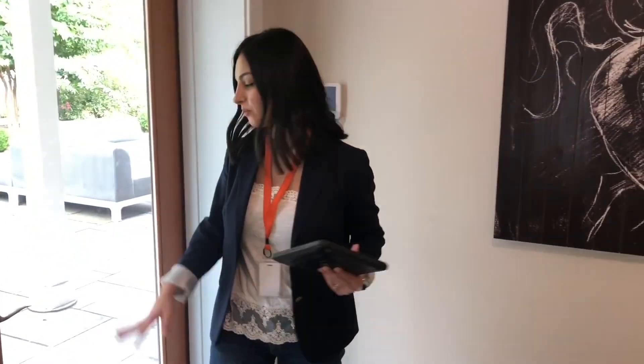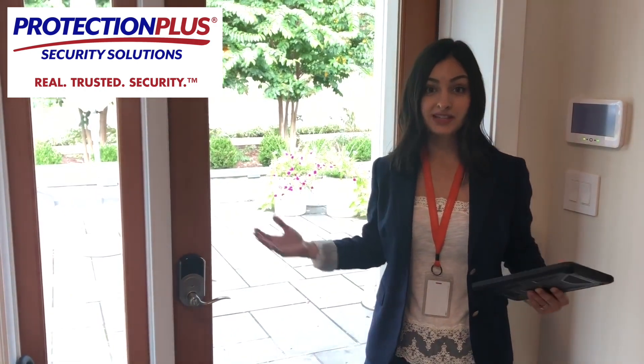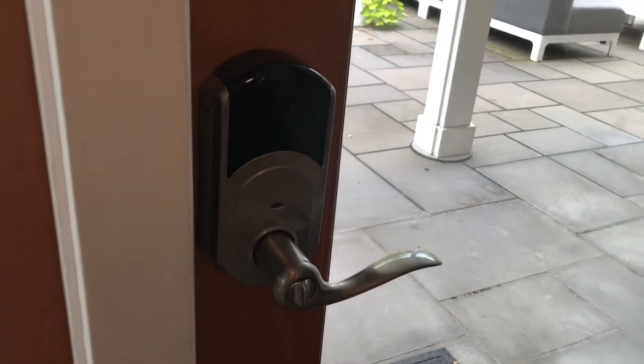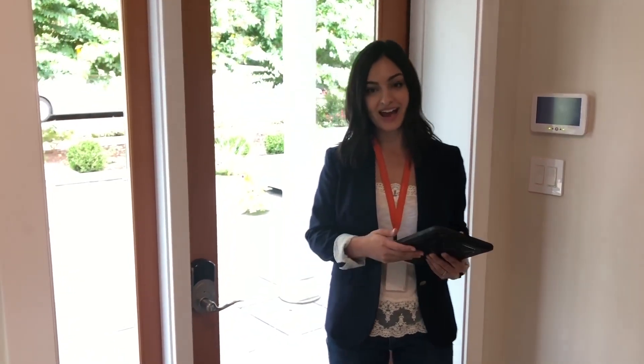Once we're inside the home, there are a couple of devices here in the foyer. One of them is a Z-Wave door lock. Having this makes it super easy to give user codes and see who is coming and going. You can set up user codes for anyone in your family — if you have kids, they can use their own user code and you can see when they're coming home and get a notification around that.